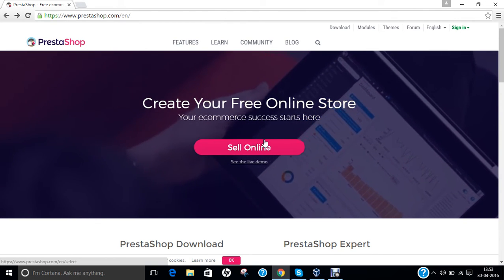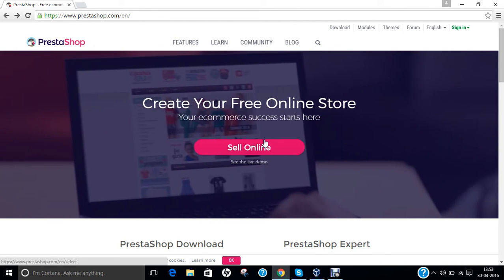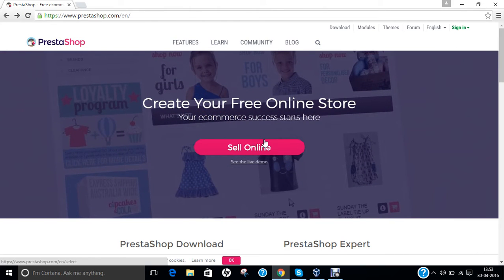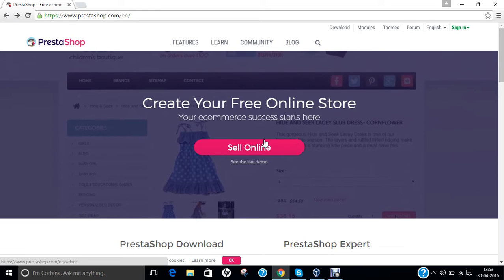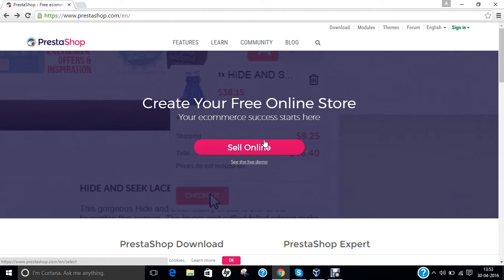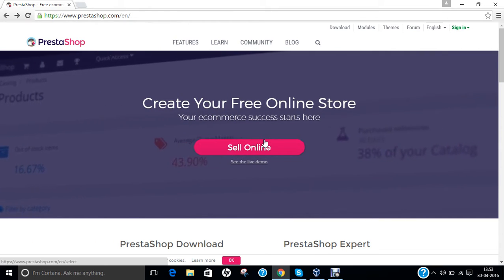In January 2015, the company launched PrestaShop Cloud, a free self-hosted version of its software, which means the company entered into cloud computing technology. According to technology tracking website builtwith.com, the market share of PrestaShop for open source e-commerce websites is 9%, and according to W3Techs, PrestaShop is used by 0.5% of all websites.